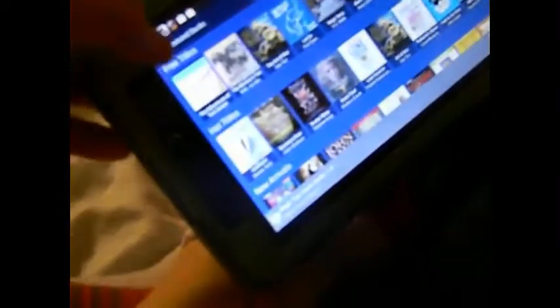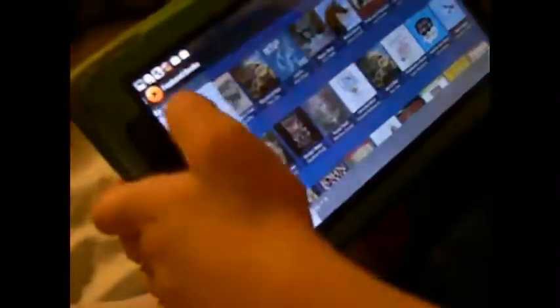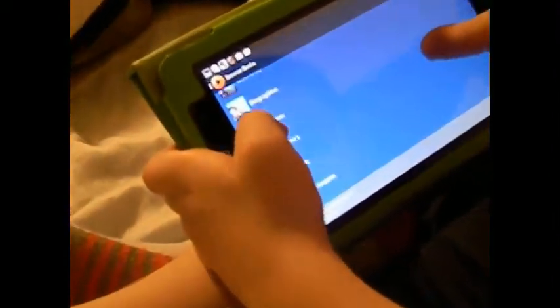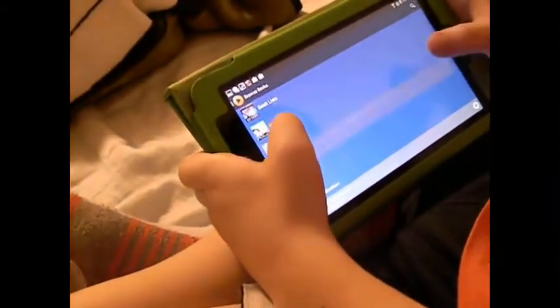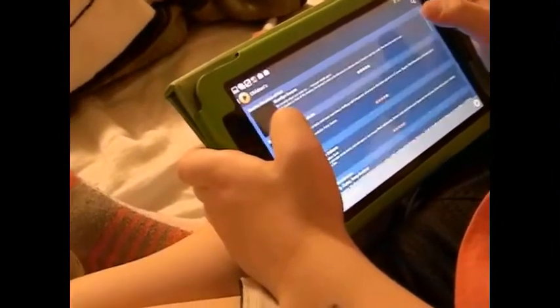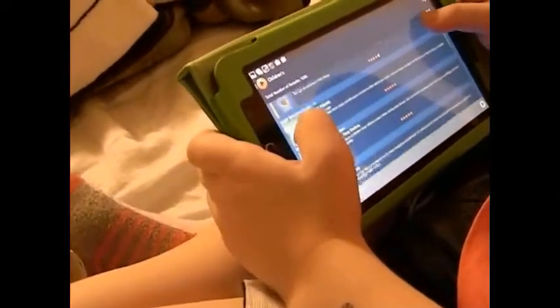So what does the app look like? The app is this little orange icon with a black play button. He's browsing, going into the browser, and clicks on Children's. Then he's in the six to eight-year-old category of books.